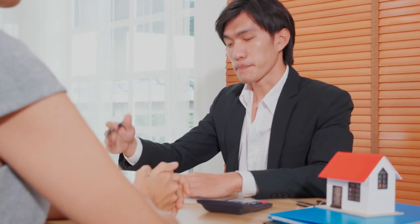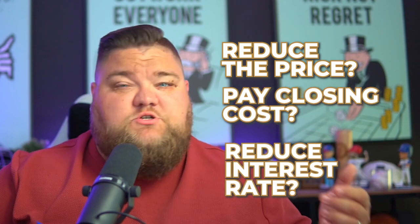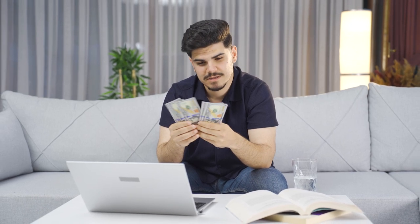You're buying a home and the seller or the builder is giving you closing cost money — how should you spend it? Should you reduce the price, pay closing costs, reduce the interest rate? What about a 3-2-1 buydown, a 2-1 buydown, or a permanent buydown? How should you spend your seller concessions or incentive money when closing on a home? Let's talk about it.